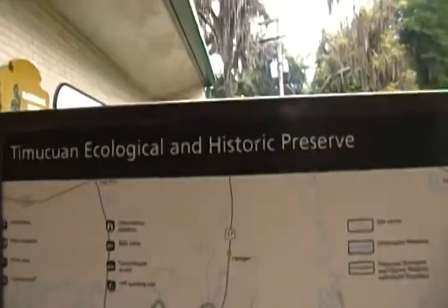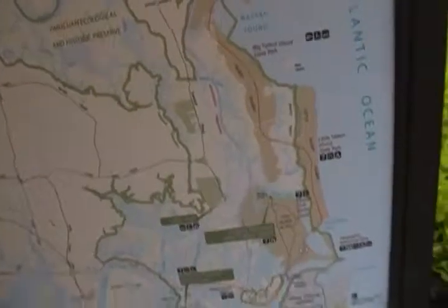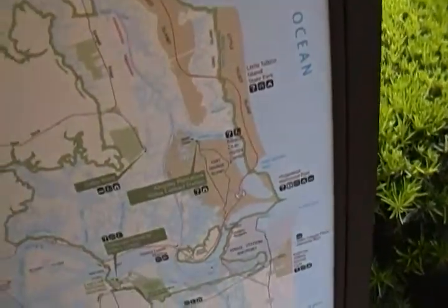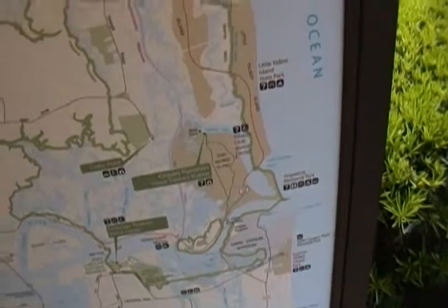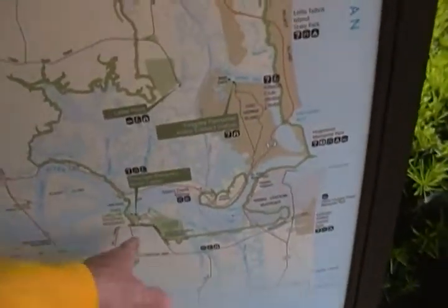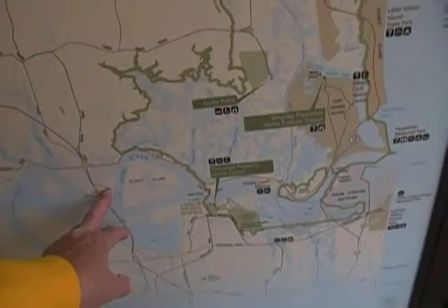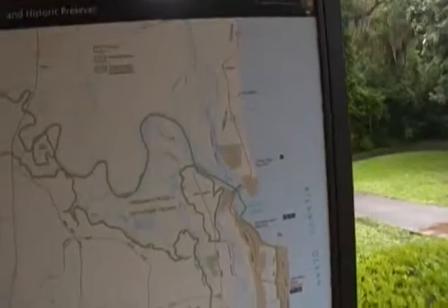This is the Timucuan Ecological and Historic Preserve, and this map here shows the general overall area. Cedar Point — we were at Kingsley Plantation earlier, Fort George Island, Ribault Club — we were through there but didn't go in. Huguenot Memorial Park. Naval Station is right down here. I knew it was around here somewhere but didn't know where. There's a closing time at 5 o'clock and it's now like 3:45, so we've got to get moving. This is the Visitor Center and we're going to go check out the fort.